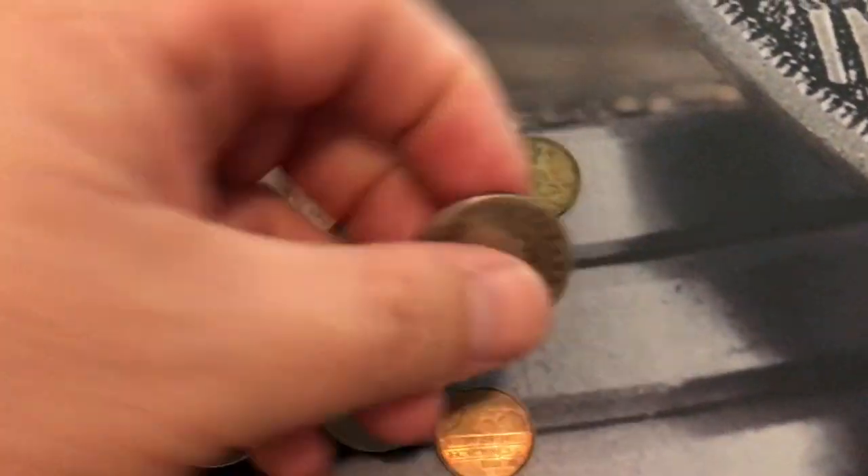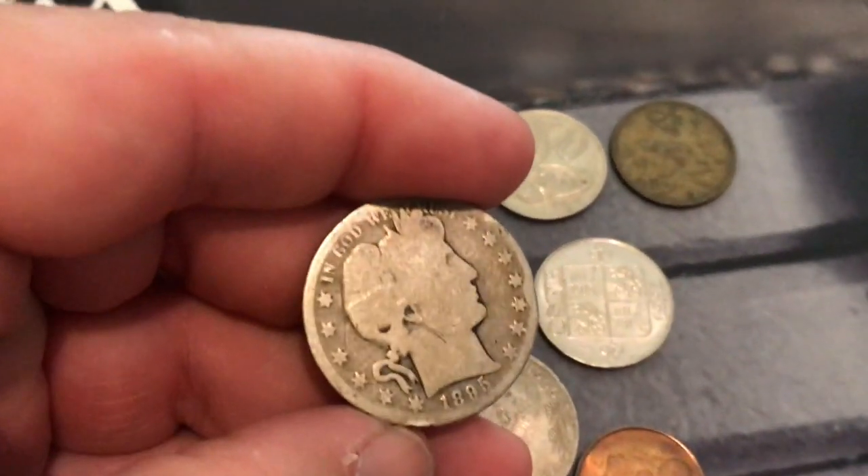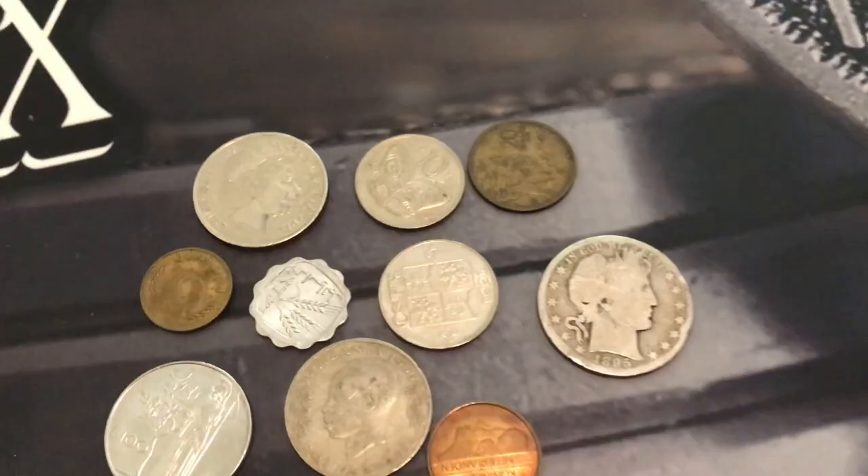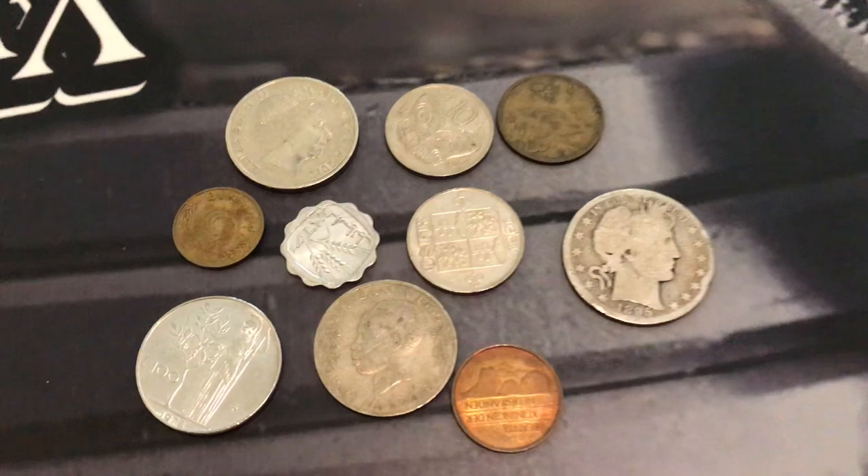Look what we have right here — Barber half dollar, Barber half dollar, 1895 Barber half dollar. That is a Philadelphia. How amazing is that? That coin is well over 100 years old.